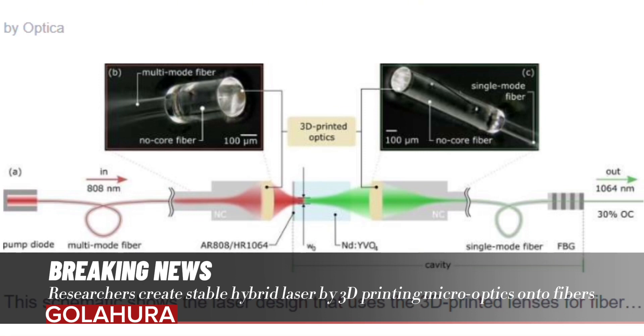The 4th Physics Institute of the University of Stuttgart has a long history of developing 3D-printed micro-optics, especially the ability to print them directly on fibers.